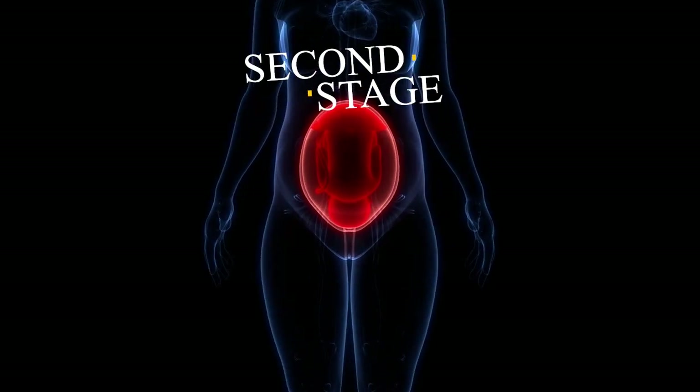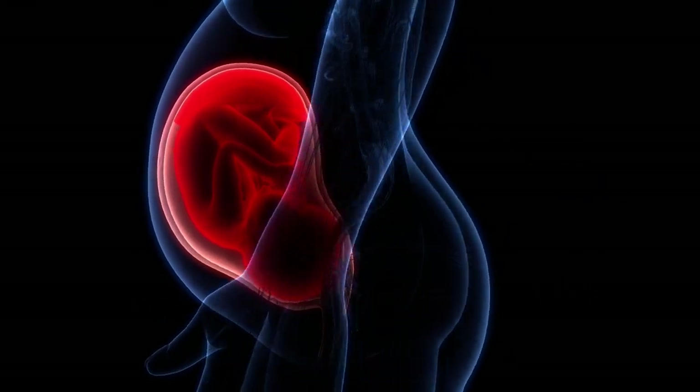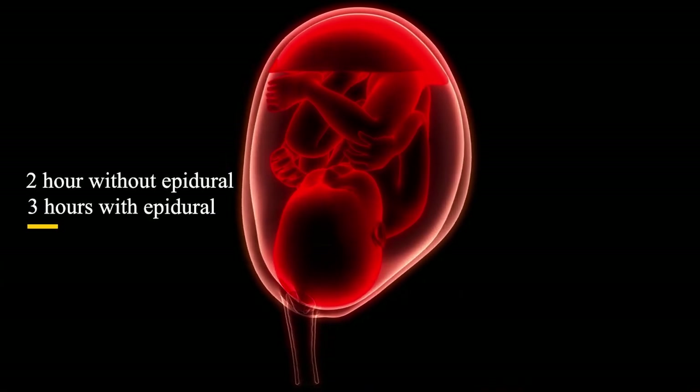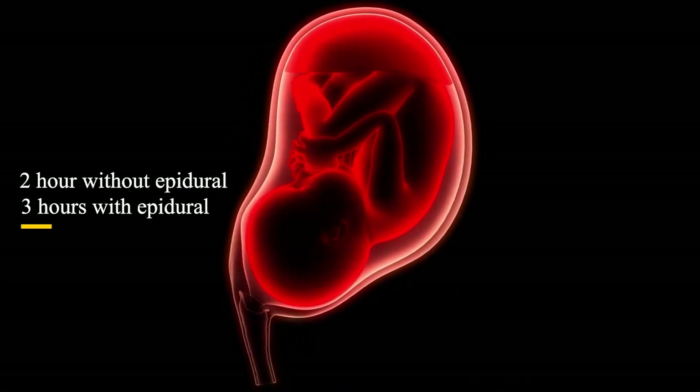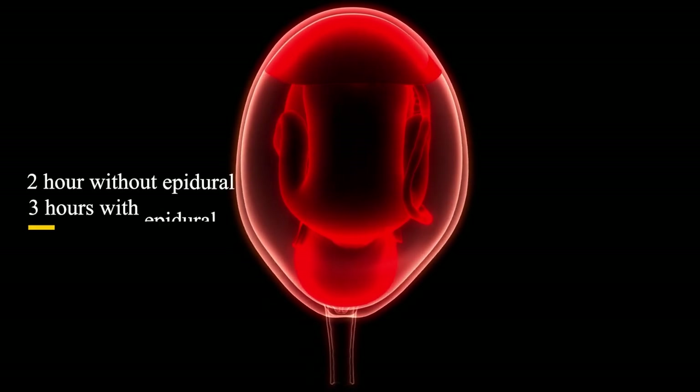The second stage of labor starts with complete cervical dilatation and ends with the delivery of the baby. At this stage, the cervix is dilated up to 10 centimeters. The normal duration of the second stage of labor is 2 hours without epidural analgesia, and 3 hours for mothers on epidural analgesia.